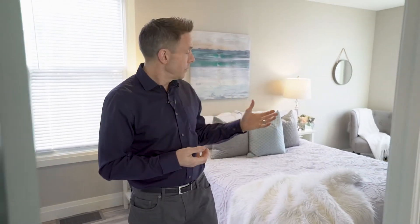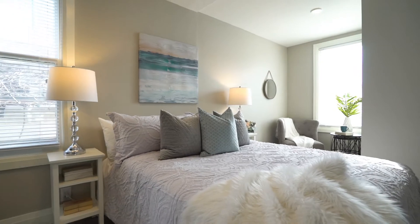This cozy two-bedroom bungalow is a great example of one-floor living at its best. You're gonna find there's a generous sized master with a seating area.